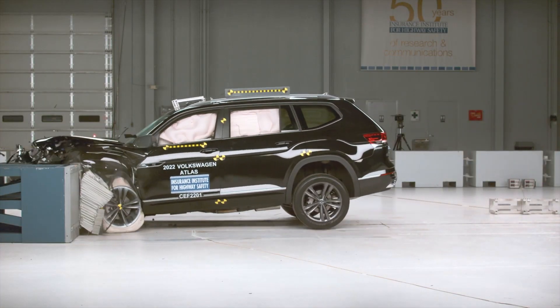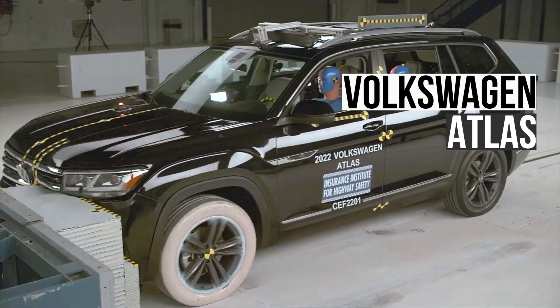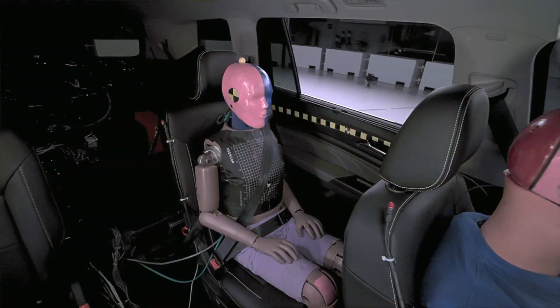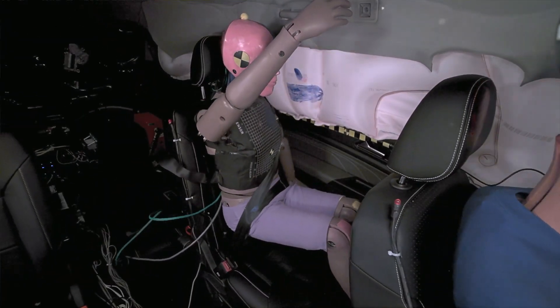The Volkswagen Atlas also earned a marginal rating. The rear seat passenger is at moderate risk for head, neck, and chest injuries.